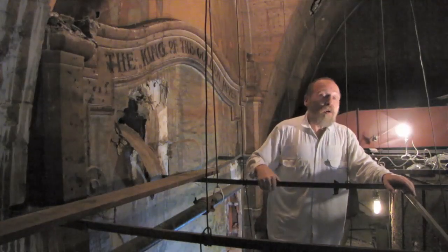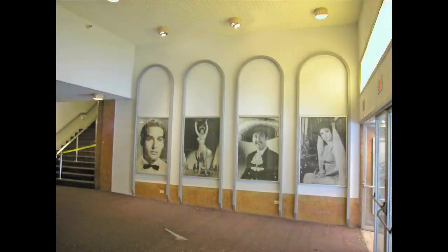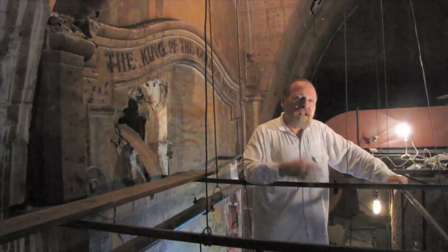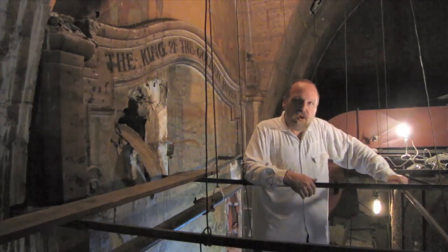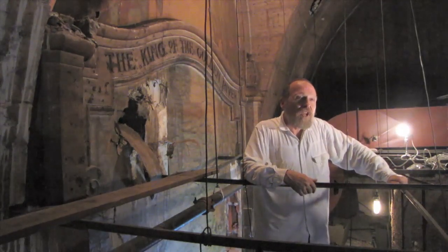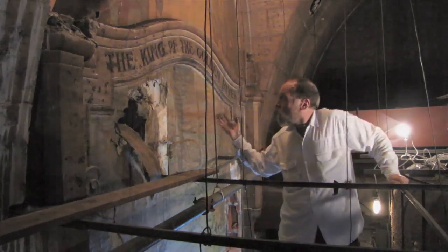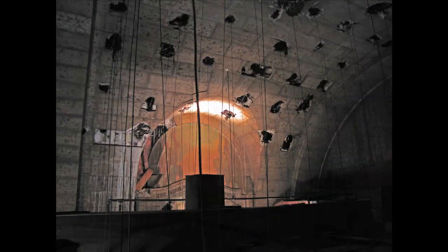We are now standing on top of the lobby ceiling of The Million Dollar — the outer lobby ceiling, which was added in the late 40s or early 50s. Grauman wanted the theater to tell a story, and they chose a Ruskin short story, or parable, called The King of the Golden River. And behind me is the signature mural for The King of the Golden River, or at least the top part of it.